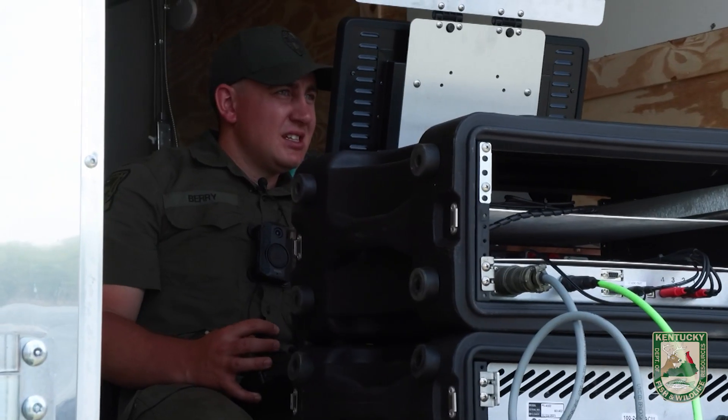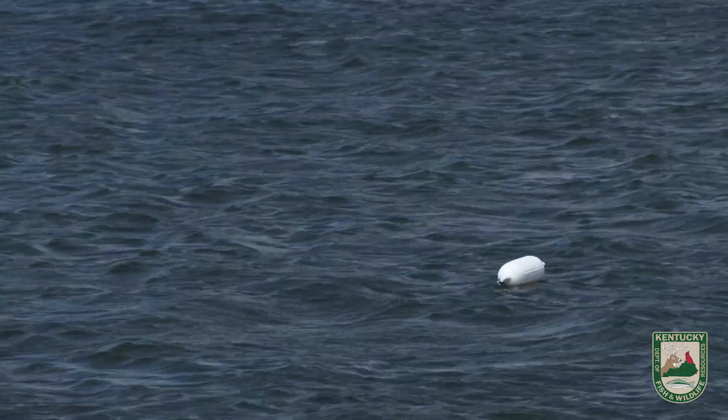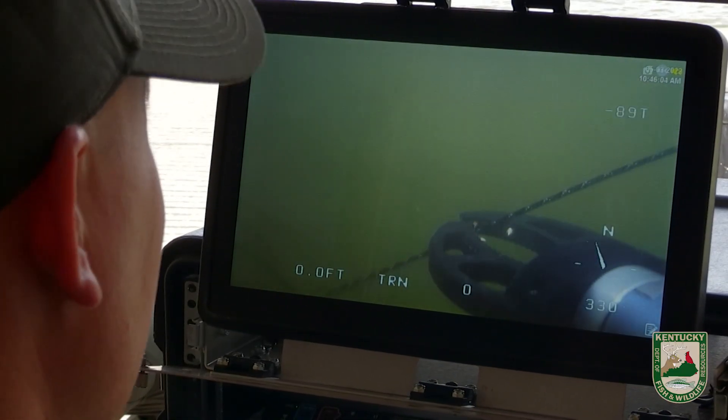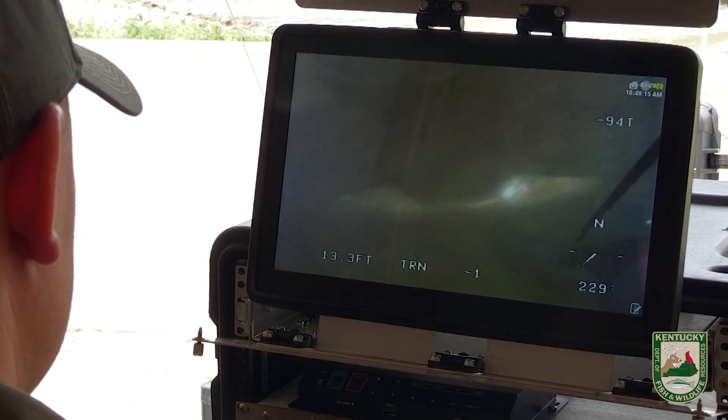We're going to try to get a picture of the car up close and maybe try to get a license plate off of it if we're lucky enough and the water's clear enough. There's the car — there it is.